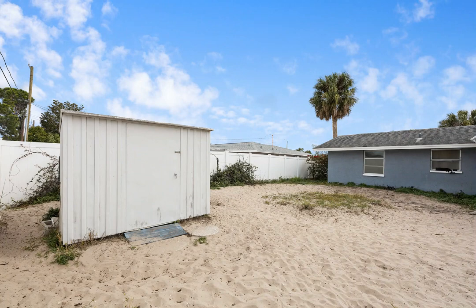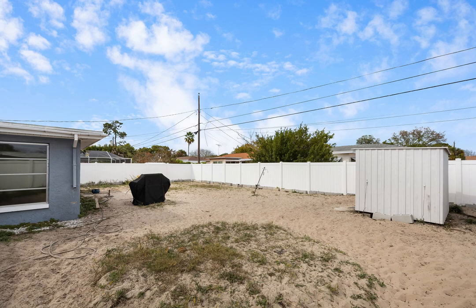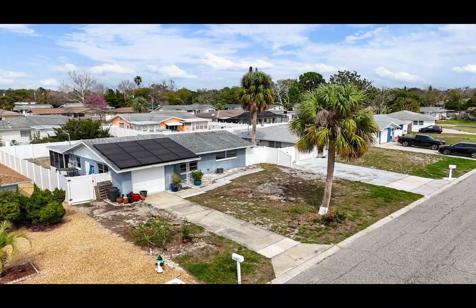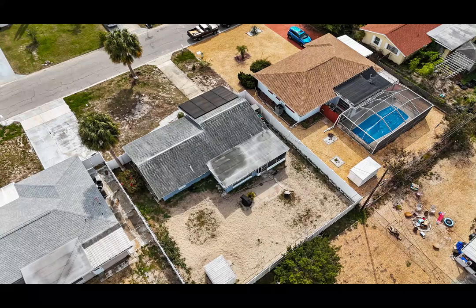Conveniently situated less than 45 minutes from the pristine shores of Honeymoon Island in Dunedin, and with shopping and retail centers just minutes away on U.S. Highway 19, this location offers the perfect balance of tranquility and accessibility. Werner Boyce Salt Spring State Park is just a few blocks away. Whether you're seeking a vacation retreat or a permanent residence, this home presents an exceptional opportunity to embrace the Florida lifestyle.